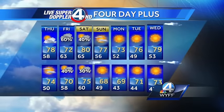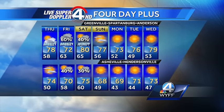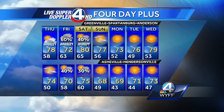The 4-day plus looks like this. If we see any rain Friday and Saturday, it all has to do with Matthew. Otherwise, we could be dry.